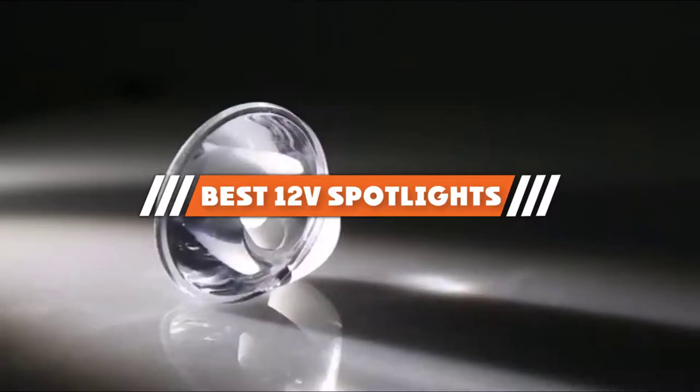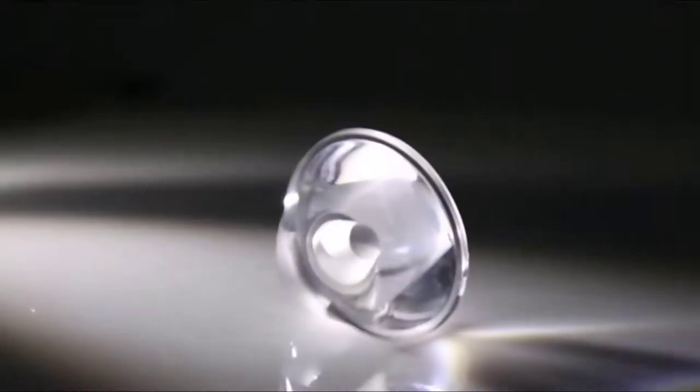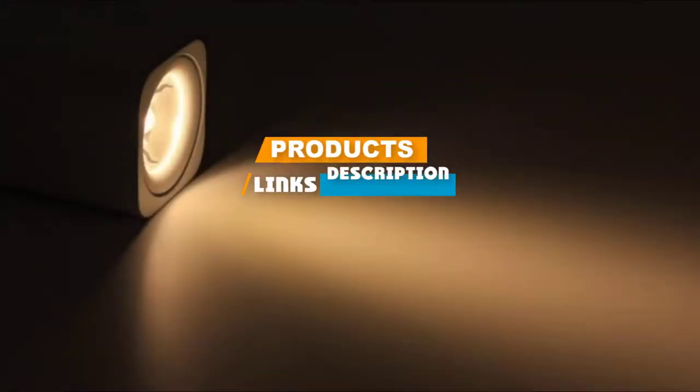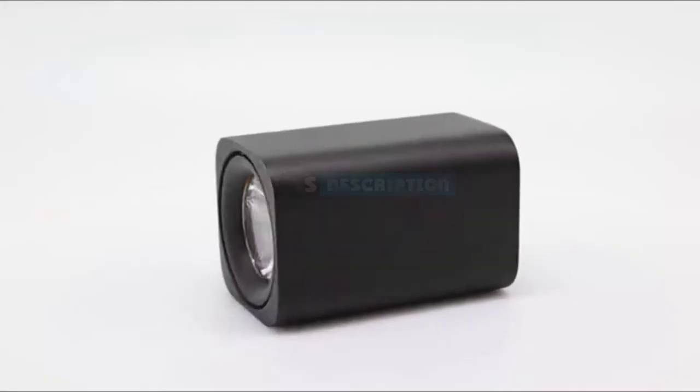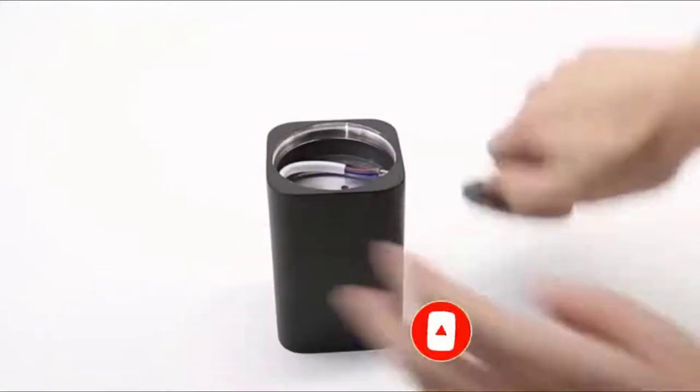If you are looking for the best 12 volt spotlights, this is a list you must see. We made this list based on our personal preference and rated them based on their features, prices, quality, durability, and reputation of the manufacturers. We have also included options for every type of customer, so let's get started.